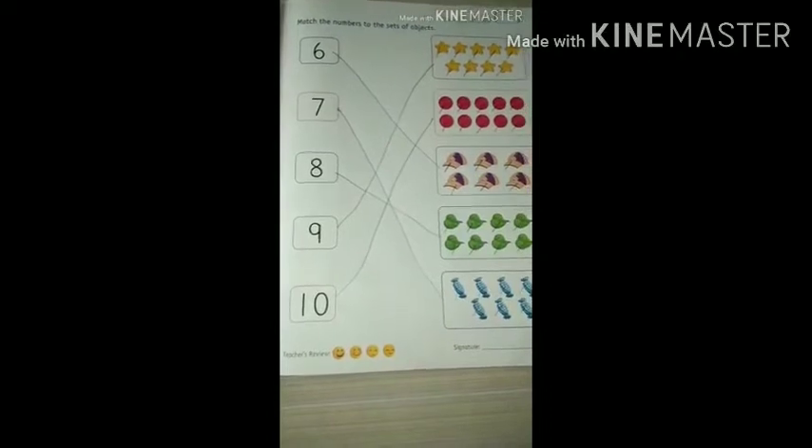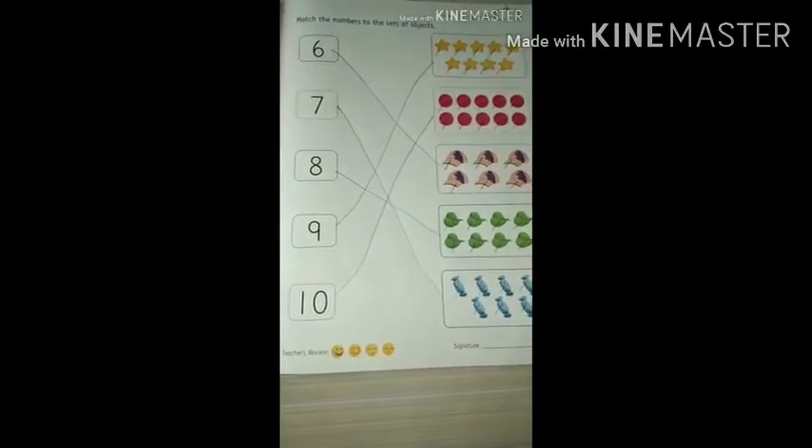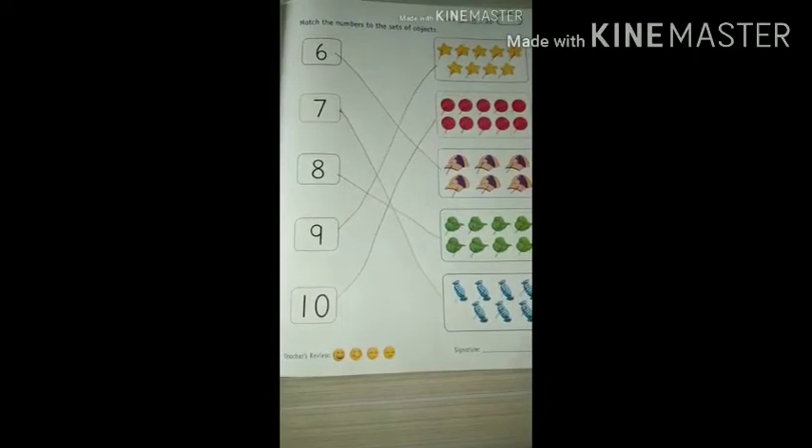Okay kids, do it neatly and nicely. See you. Bye-bye, kids.